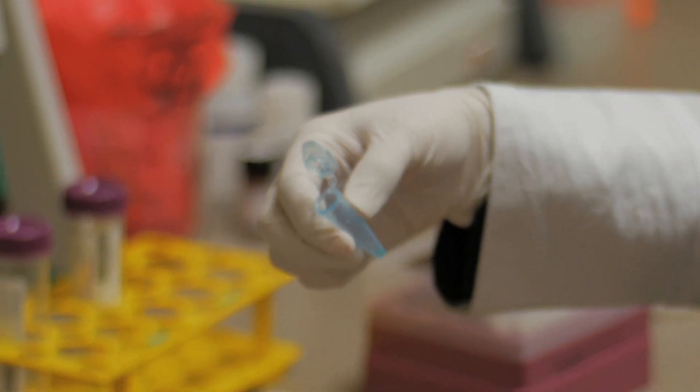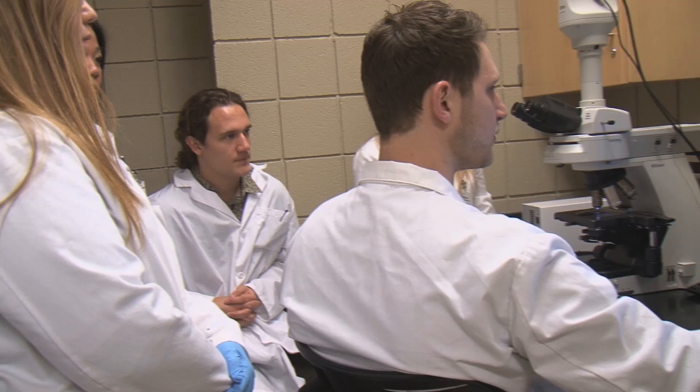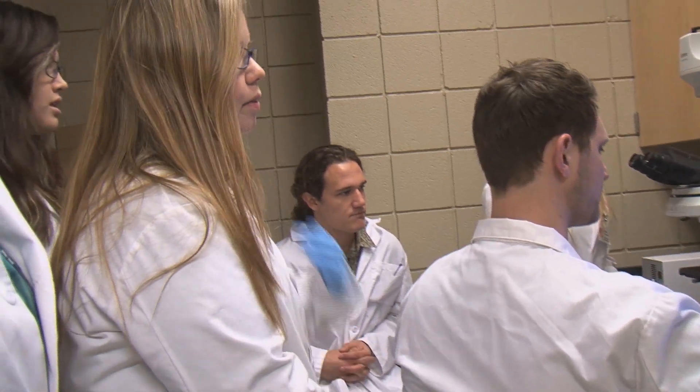Students graduating from the Ferris Molecular Diagnostics program are uniquely suited to working in the molecular diagnostics field, simply because it's a program that is geared directly towards this field.